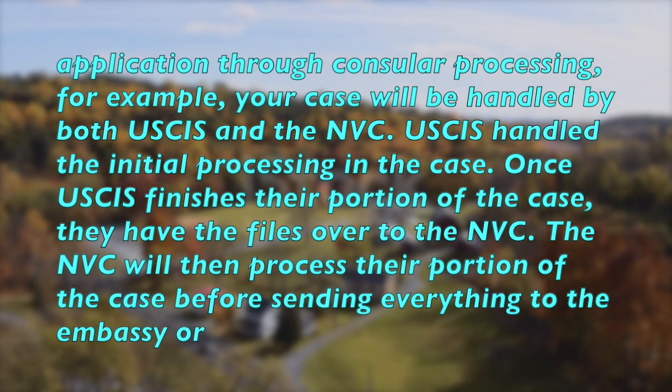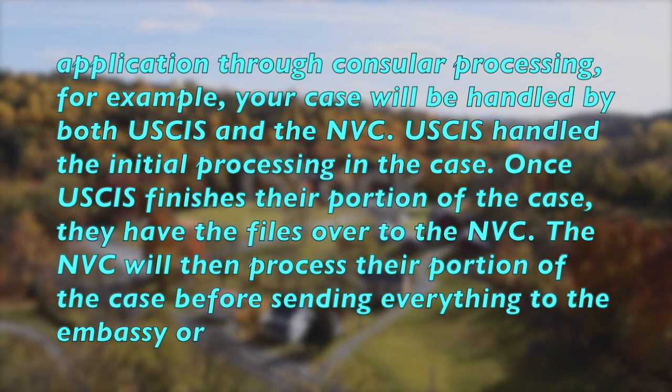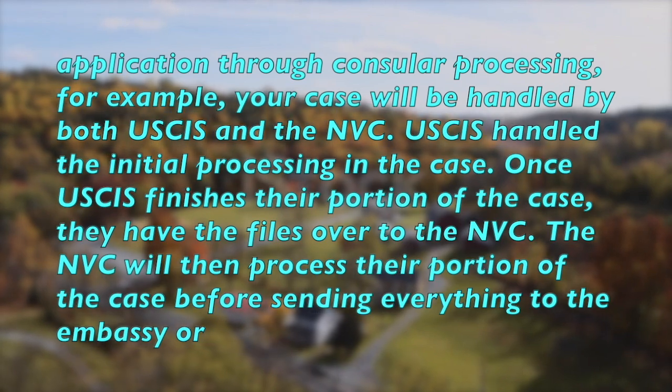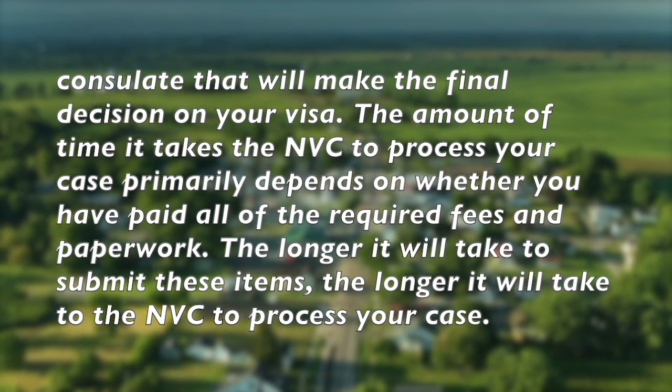USCIS handles the initial processing in the case. Once USCIS finishes their portion of the case, they hand the files over to the NVC. The NVC will then process their portion of the case before sending everything to the embassy or consulate that will make the final decision on your visa.